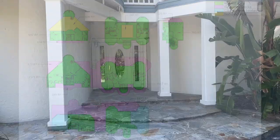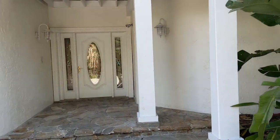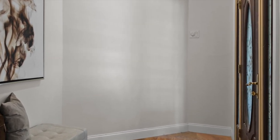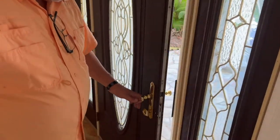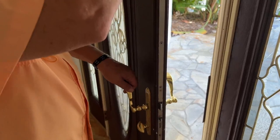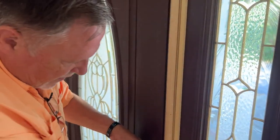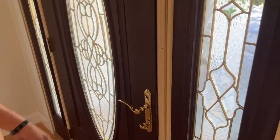Here we go walking up to the main house front door. Tell us about the front door. This is a lock system that actually has five separate locks. When you lift up the handle and turn the lock, it locks five separate locks into the door, making it virtually impossible for anyone to get in. So not only hurricane rated, but burglar rated. Exactly.